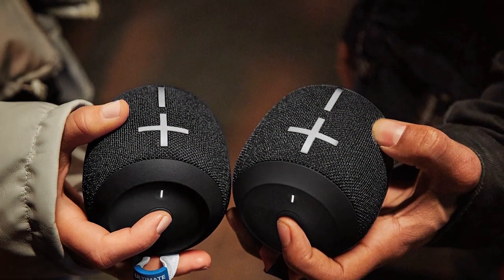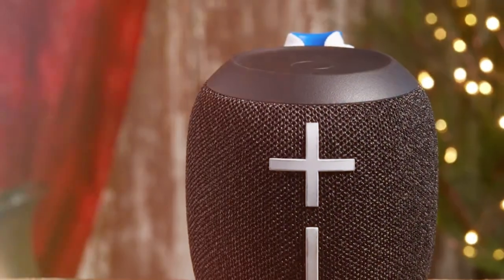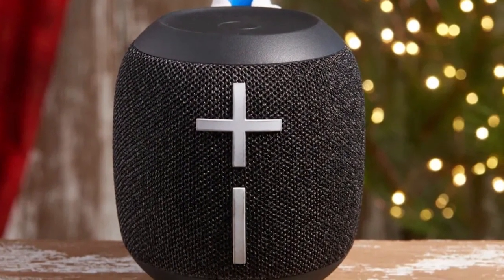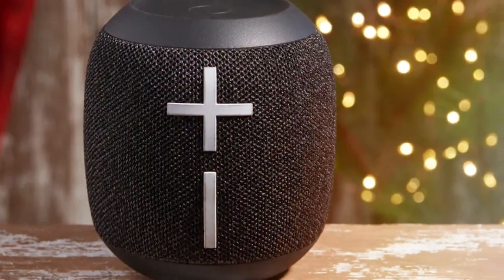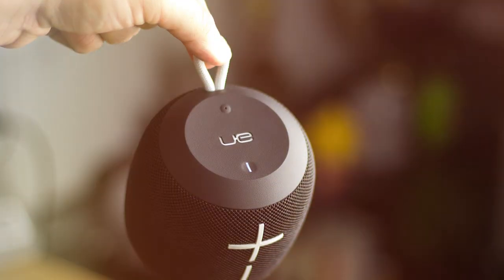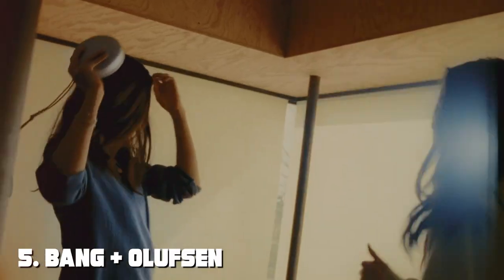This speaker is designed to be drop-proof, so you don't have to worry about accidents during your adventures. And with the outdoor boost feature, you can enhance the audio for even bigger sound in open spaces. The Ultimate Ears WONDERBOOM 2 is a compact, rugged, and fun speaker that's ready to accompany you on your next adventure.